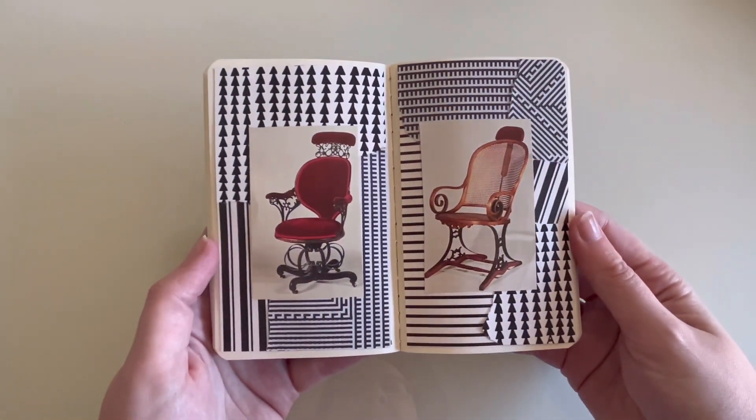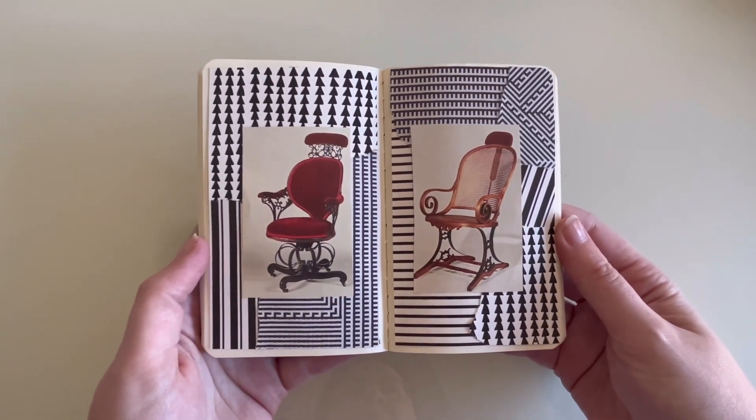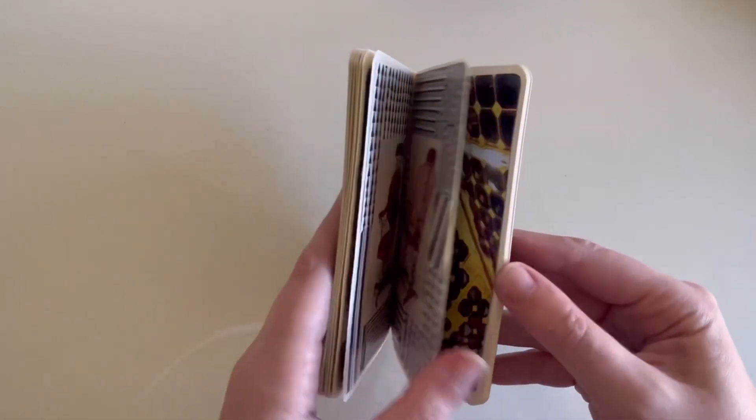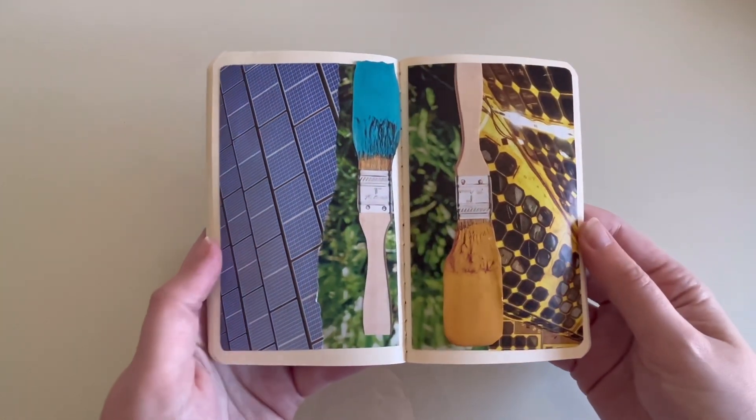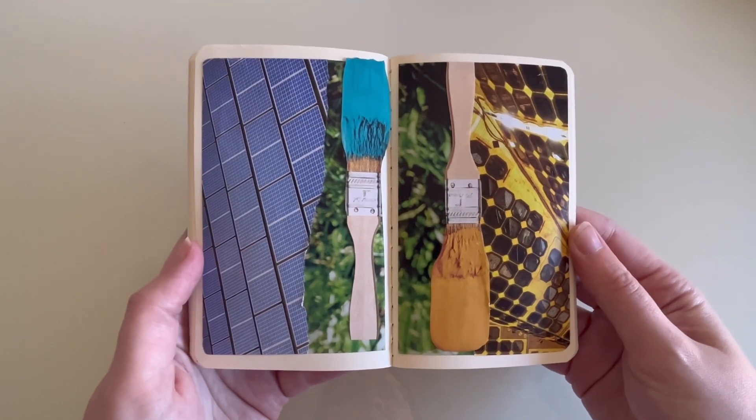You might recognize these two chairs from my Architectural Digest haul video, where I did a harvest on those two magazines. These were the last two pages, so I'm so excited to keep playing around in this journal and to keep sharing it with you.